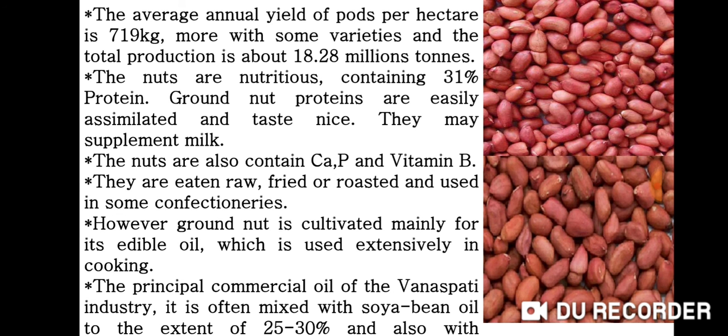They are eaten raw, fried or roasted and used in some confectionaries. However, groundnut is cultivated mainly for its edible oil, which is used extensively in cooking. It is the principal commercial oil of the Vanaspati industry and is often mixed with soya bean oil to the extent of 25 to 30%.